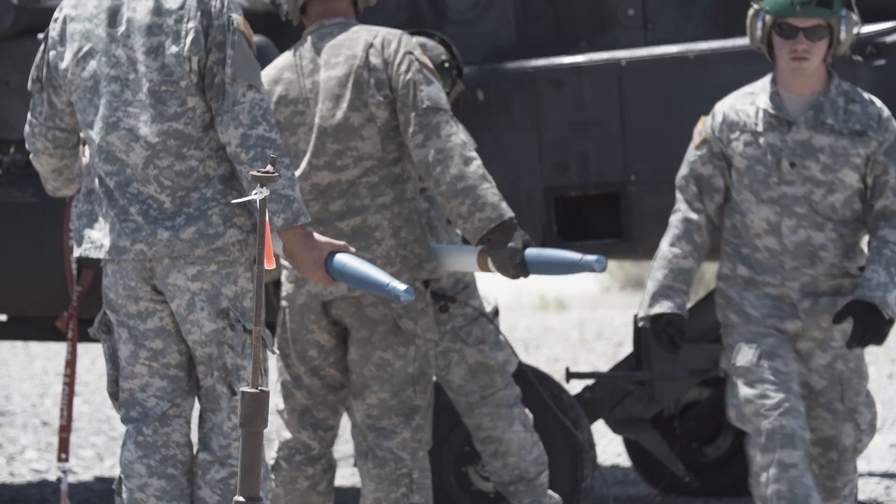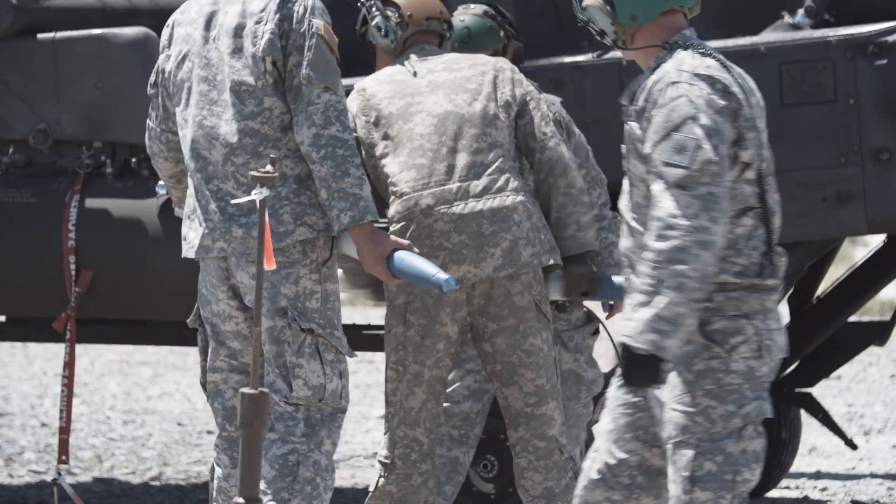Each year, attack helicopter pilots have to do recurrent training. The first of the 211th Apache Attack Helicopter Squadron with the Utah National Guard is no different.